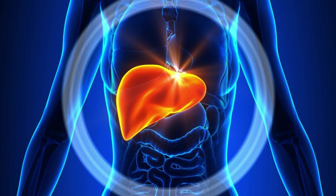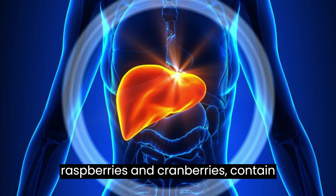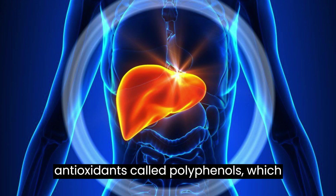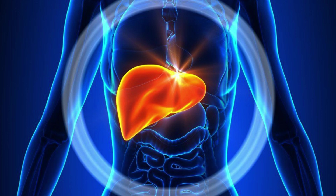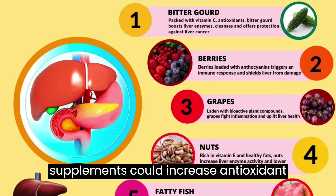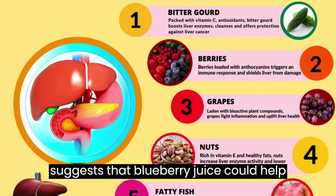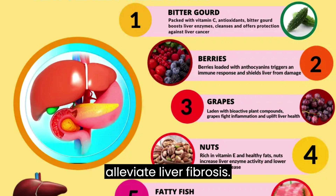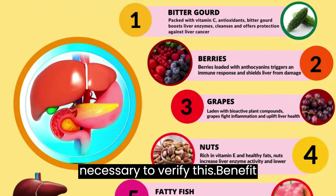5. Berries. Many dark berries, including blueberries, raspberries, and cranberries, contain antioxidants called polyphenols, which may help protect the liver from damage. A 2013 study in rats suggests that blueberry juice supplements could increase antioxidant capability in the liver. The study also suggests that blueberry juice could help alleviate liver fibrosis. However, more human studies are necessary to verify this benefit.